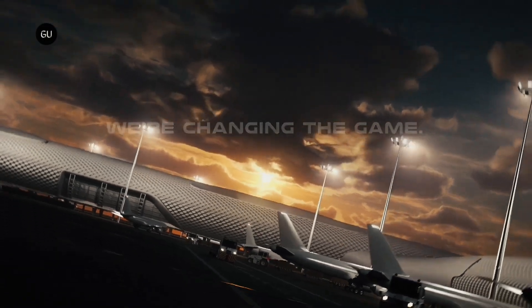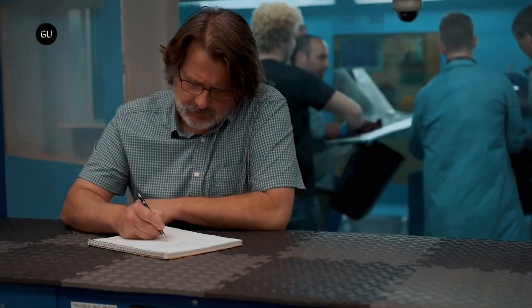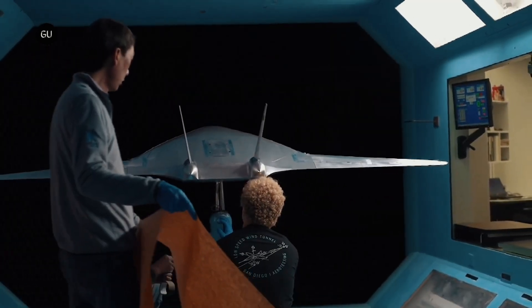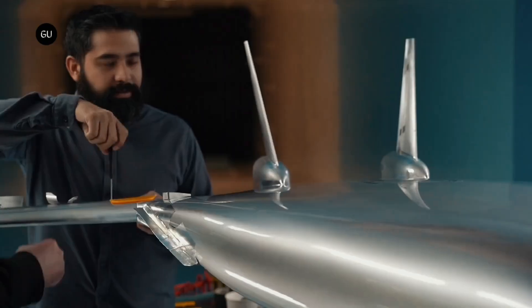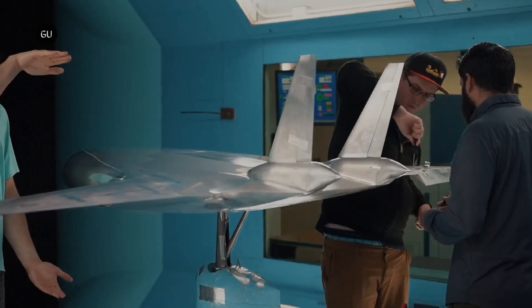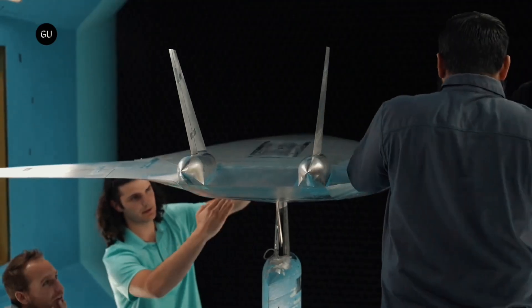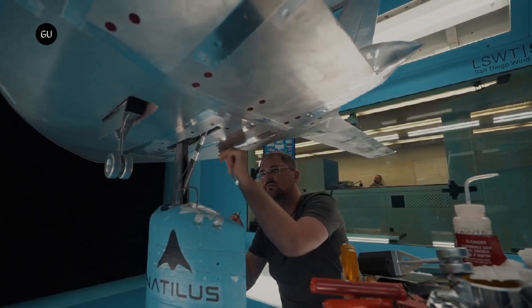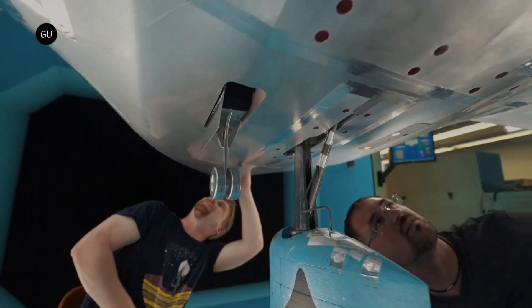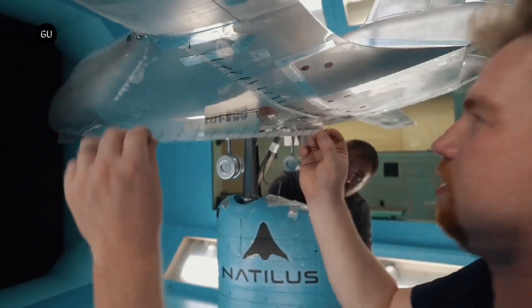The partnership with Zeroavia will leverage its expertise in hydrogen-electric powertrain technology and Natilis' unique design, to create a scalable, long-range, and zero-emission air cargo delivery solution for the entire industry. Zeroavia's 600 kilowatt hydrogen-electric powertrain will be integrated into the Kona, allowing for 3.8 tons of payload and long-range operations.